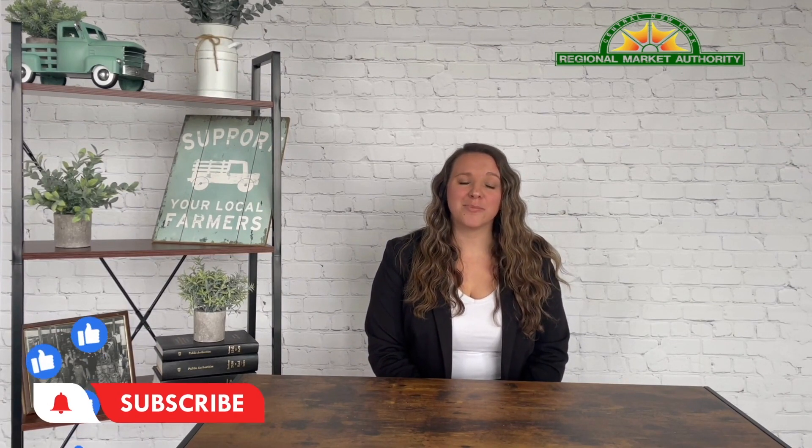Thanks so much for watching guys and we will see you at the market. I hope you enjoyed today's video. If you enjoy this kind of content make sure you give us a like down below and subscribe to our channel, and share with us some products or processes that you think would be really exciting to see featured on our channel. Also you can always follow us on Instagram, Facebook, LinkedIn, here on YouTube, and on our website at www.cnyregionalmarket.com.